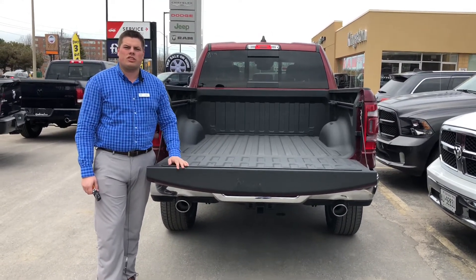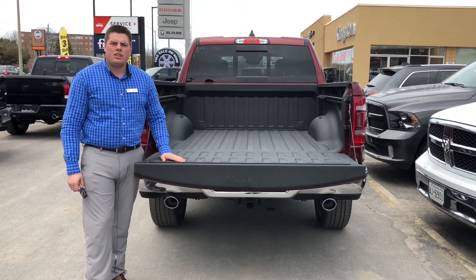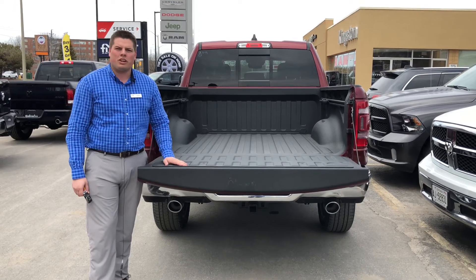Again guys, this is Cam from Kingston Dodge. If you have any questions about the 2019 Ram trucks, give me a shout at 613-329-1815 — I look forward to hearing from you.